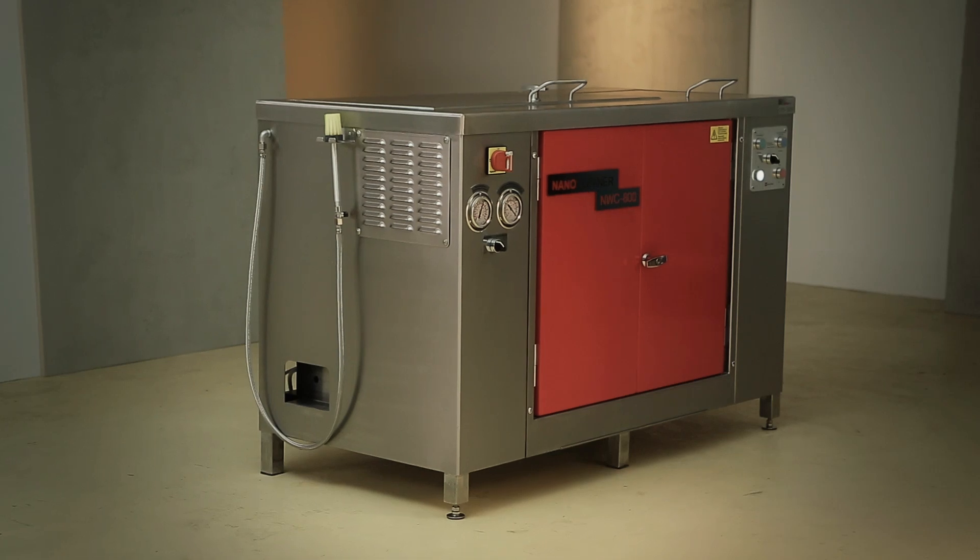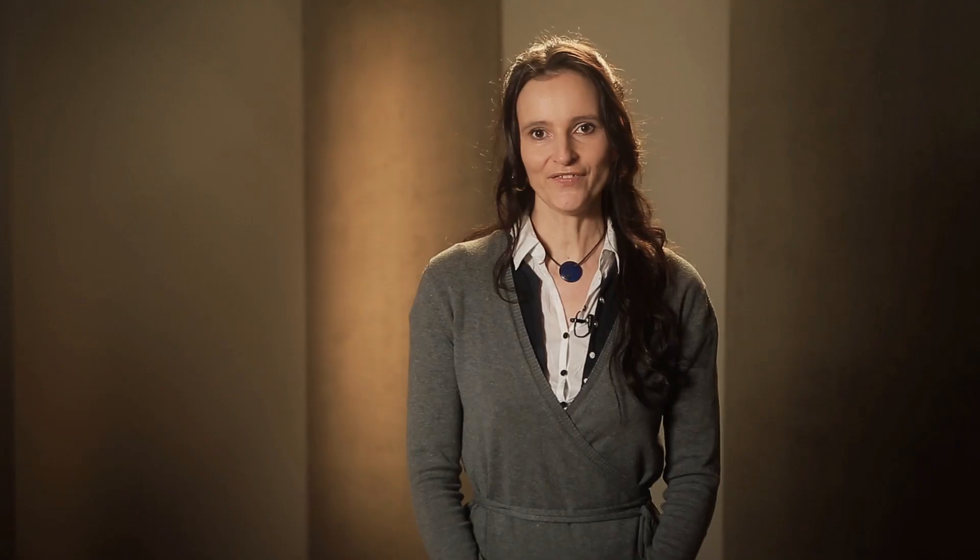The NanoCleaner is available in three sizes with various options. Simple, clean and efficient. We at NANOVIS are your competent partner for environmentally friendly and future-oriented cleaning systems.